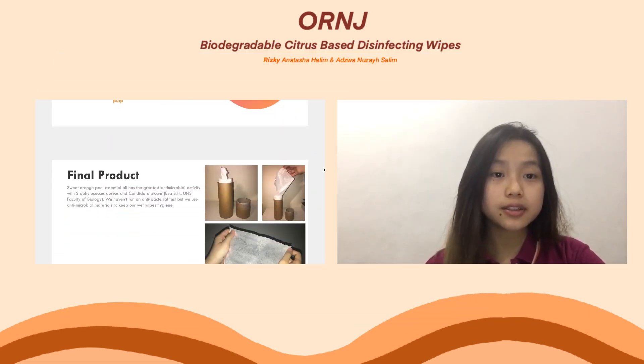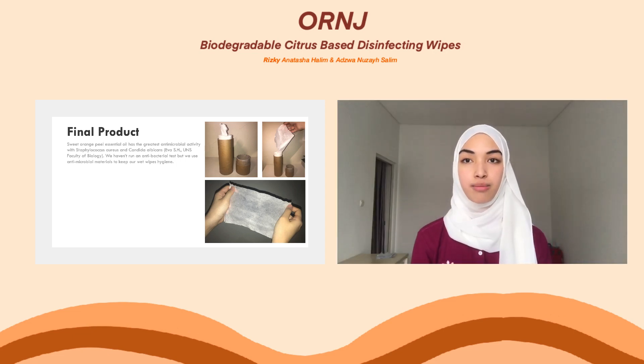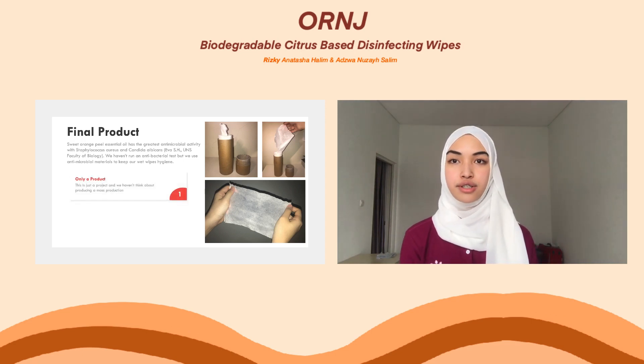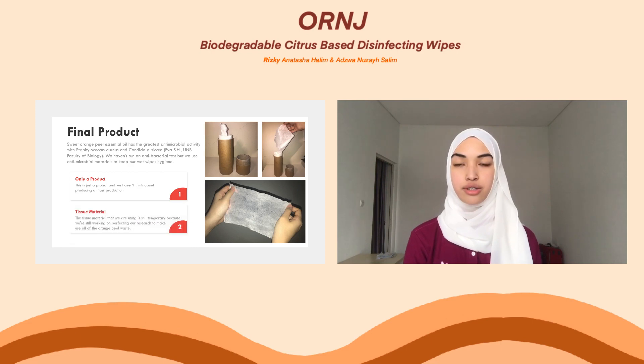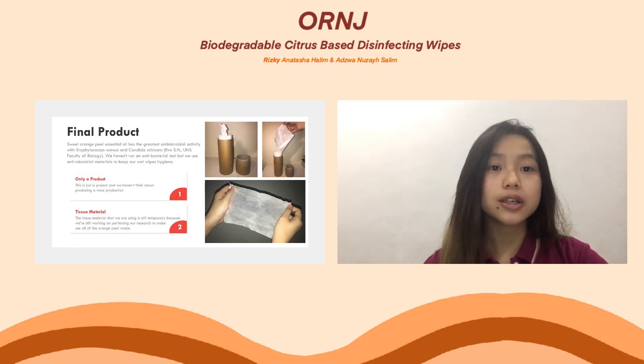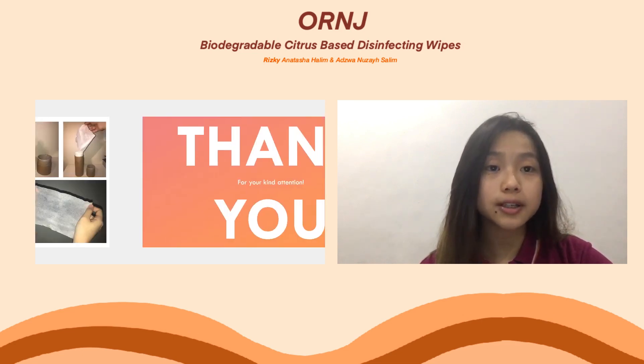Here are the pictures of our final product. We named our product Orangey because it represents the orange in our product. There are also some limitations. First, this is only a project and we haven't considered mass production because this project still needs some work. And since our tissue is biodegradable, the fabric that we use is different from regular wet wipes. Our project is not final and we hope that we can improve it in the future.